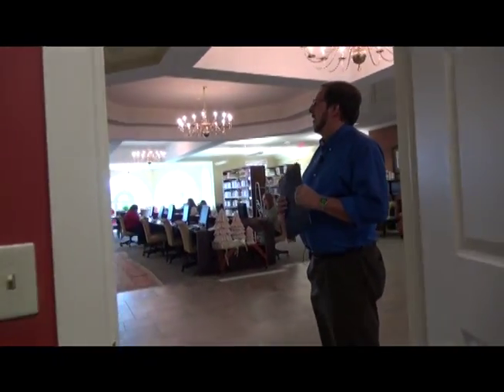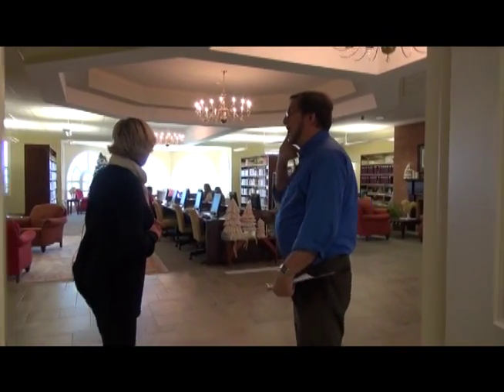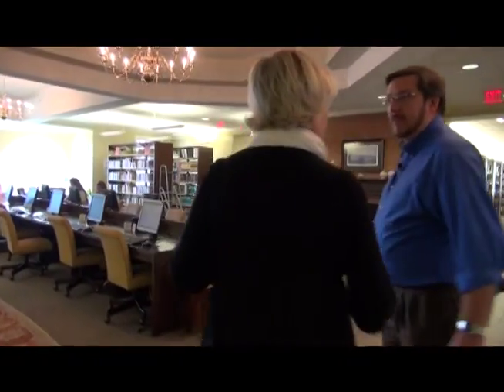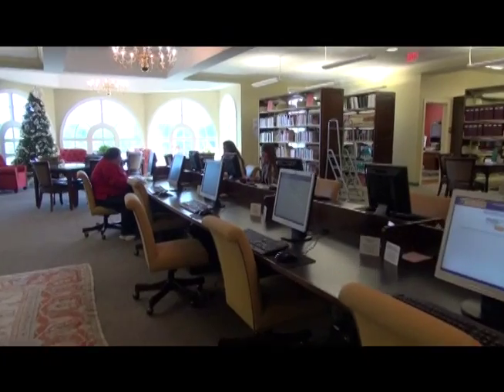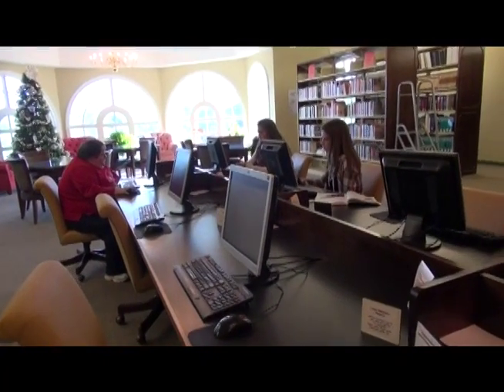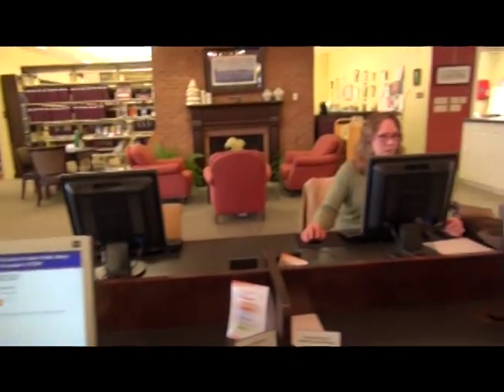Well, this is great — thank you for the tour. We can move over here to the computer section. This is really the hub of the library — the reading area and the public access computing, right around the circulation desk. So Ann, describe for me a typical day as you start things out. When you come in, how do things get going?